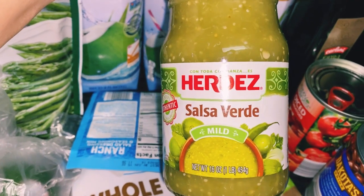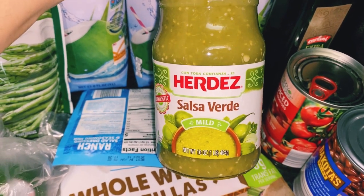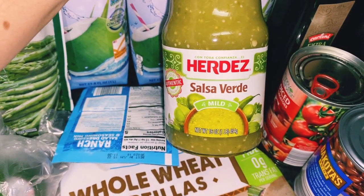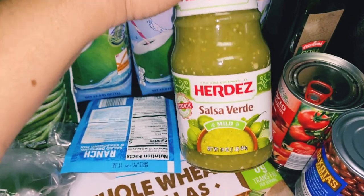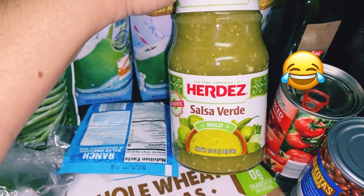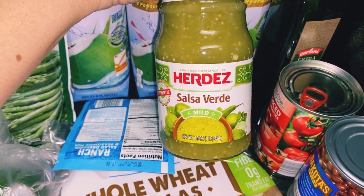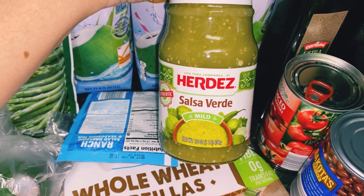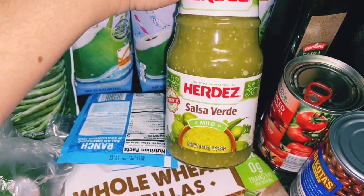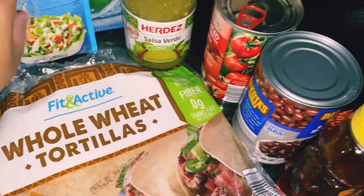I grabbed the Herdez salsa verde mild again. Someone commented last week saying they love the Herdez guacamole salsa — I did see it at my Aldi but it said medium, and I may be a wimp but I don't like things extremely spicy. I apologize — I'm going to try it next time and be brave and try the medium guacamole salsa.